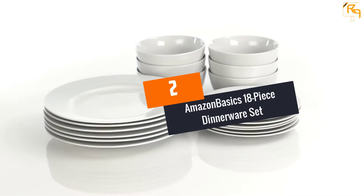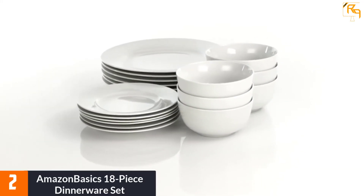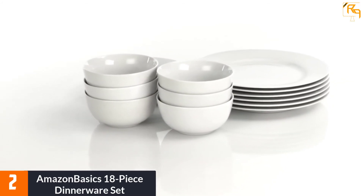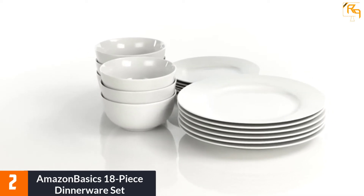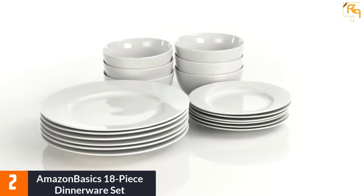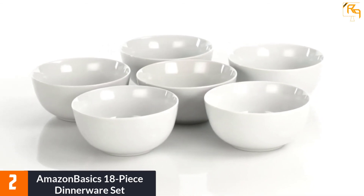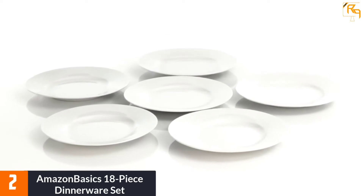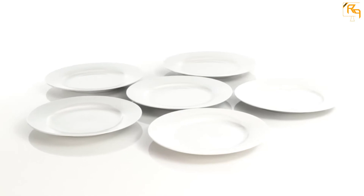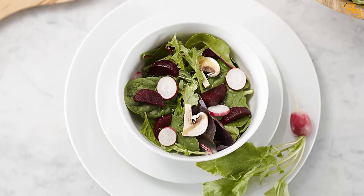At Number 2: Amazon Basics 18-Piece Dinnerware Set. This dinnerware set from Amazon Basics brings a sense of contemporary style to your dining room and kitchen. This is an excellent choice for individuals looking for a set for family meals or social gatherings. To save your kitchen space, this set comes with a stackable design that allows you to store them in your cupboard or hutch. The main goal of the Amazon Basics brand is to bring users quality products that are affordable. With over 10 years in the market, this brand has lived up to its promise, making it a reputable brand all over the world.